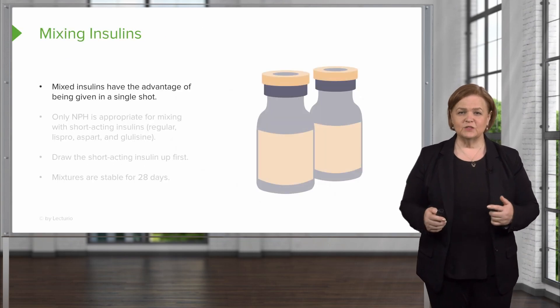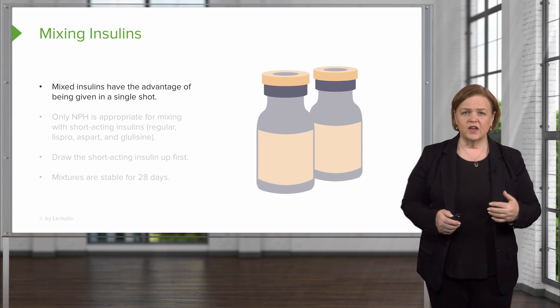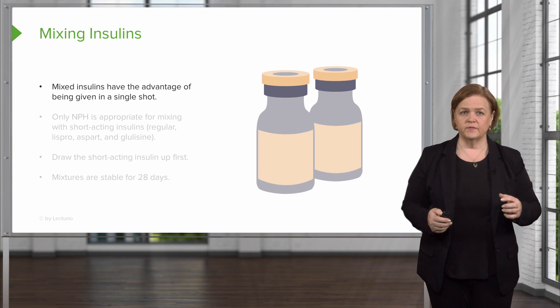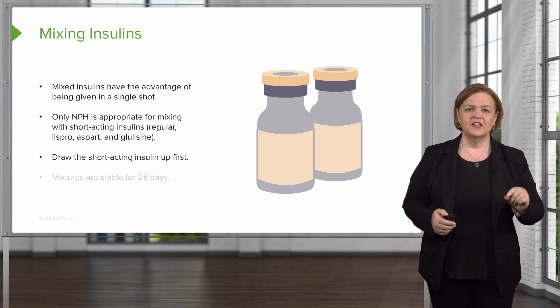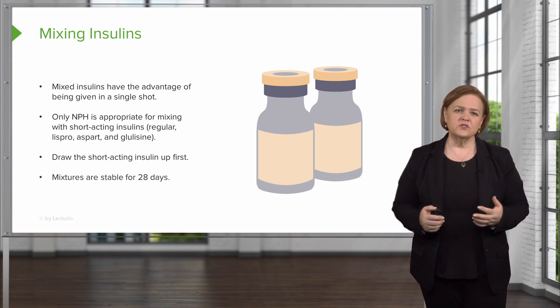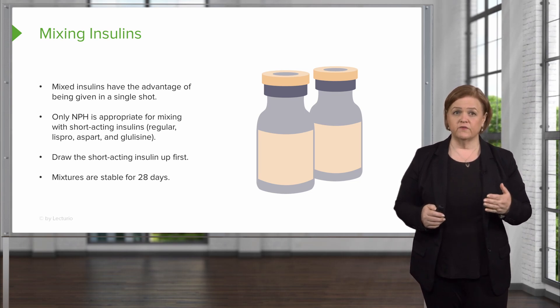For mixing insulin — and that's why it's important to remember which one is clear — we have the single-shot advantage of mixing them. However, only NPH is appropriate for mixing with short-acting insulins: Regular, Lispro, Aspart, and Glulisine. You always draw the short-acting insulin up first. The mixtures are stable for usually about 28 days, but always draw the short-acting one first.